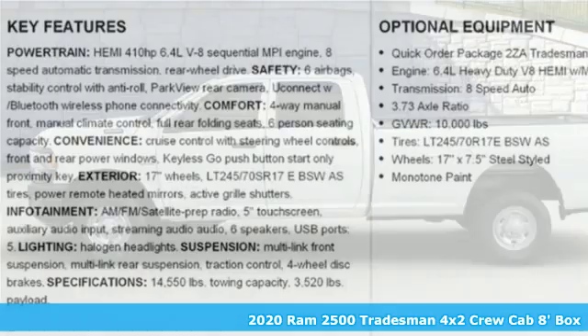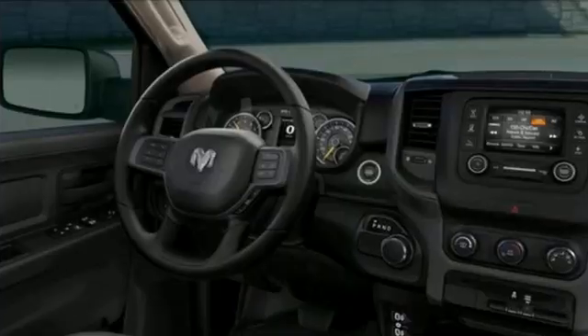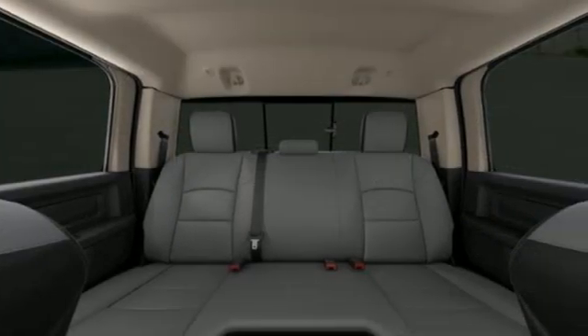A great vehicle is comprised of great features like these: automatic transmission, rear wheel drive, driver selectable mode, trailer hitch receiver, streaming audio.